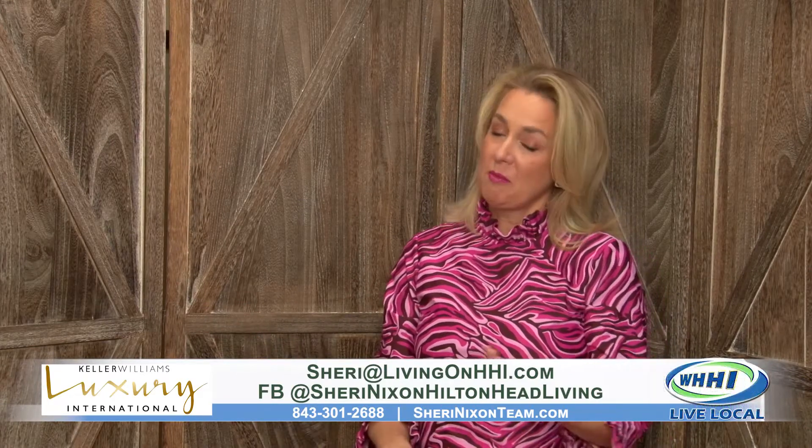The ceilings are really tall — it took a ginormous ladder to change a light bulb, so they're over 12 feet. You can tell from the pictures it's a very light and airy feeling property, which is wonderful.